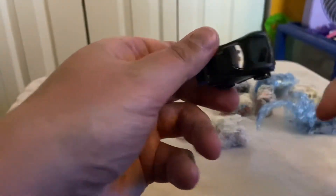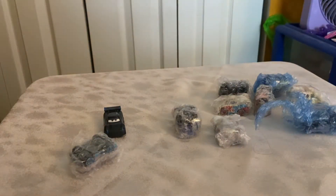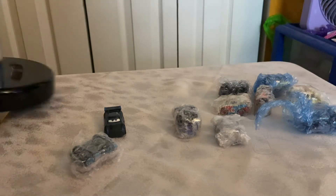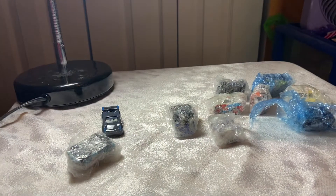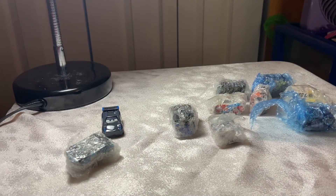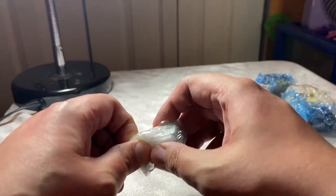Behind door number one is — yep — that is a Zax and Storm, looking all nice and arrogant as Zax and Storm does. Let me get the lamp up here so we can see what we're looking at better. There we go. Next up, let's see what this one is.